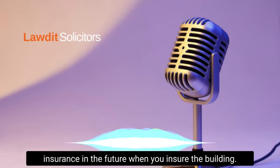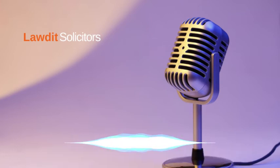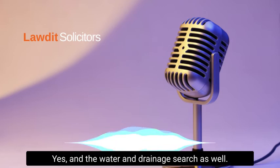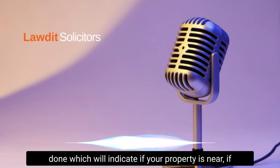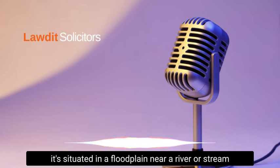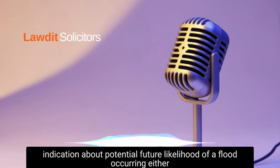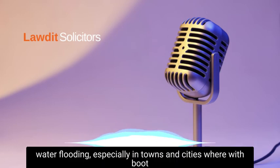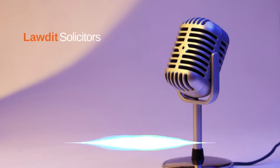Subsidence could also affect your potential building insurance in the future when insuring the building, so it's worth having a coal mining search in those certain areas. There's also a specific flooding search, which does feature in the environmental and water drainage searches, but you can have a dedicated flooding search done. If your property is situated in a flood plain, near a river or stream, or near the coast, a flood search will give more indication about the potential future likelihood of flooding — coastal, river, or even surface water flooding in built-up areas.